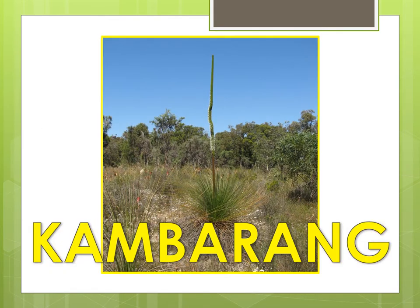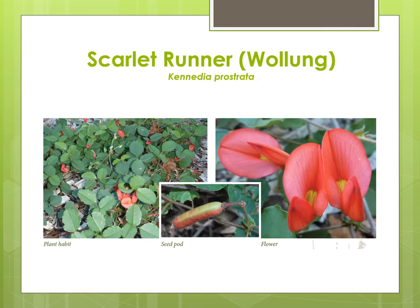Coomberang occurs around October to November or during the spring. It is the wildflower season and is getting hotter with less rain. Coomberang is represented by the colour yellow to symbolise the return of hot weather. The Whadjuk Noongar people headed back towards the coast along the rivers and creeks during Coomberang. The Scarlet Runner, otherwise known as a running postman, is one of the wildflowers of Coomberang. The flowers provide a source of sweet nectar that can be sucked straight from the flower. The leaves were used to make a tea-like drink which is said to have a pleasant liquorice flavour and the stems were used as twine for building or construction purposes.